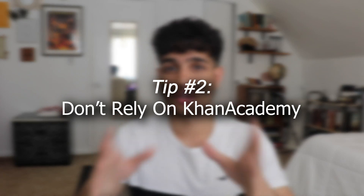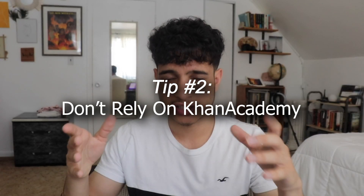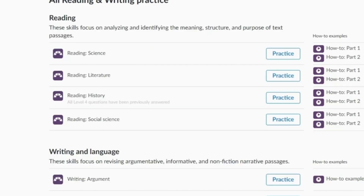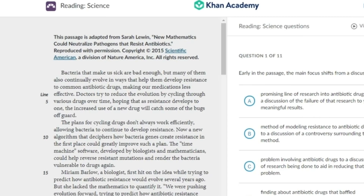The next tip is: do not rely solely on Khan Academy. I was actually one of the biggest advocates of Khan Academy, and I still think it is one of the best resources for the SAT reading exam. The multiple passages and grammar sections it has make it extremely beneficial for studying SAT reading.